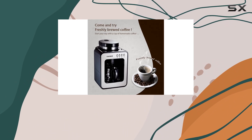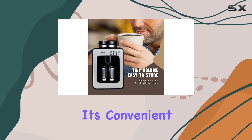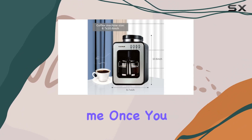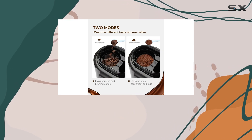Overall, the Kappa's Mini Automatic Coffee Machine with burr grinder is a game changer for coffee lovers. It's convenient, customizable, and delivers a delicious cup of coffee every time. Trust me, once you try it, you'll wonder how you ever lived without it. So go ahead, make your mornings better with this amazing coffee machine.